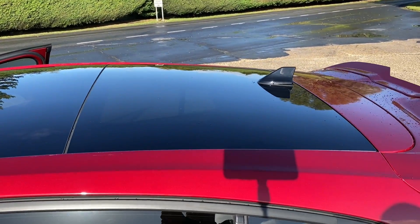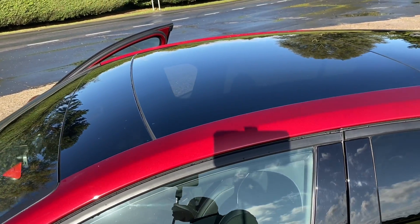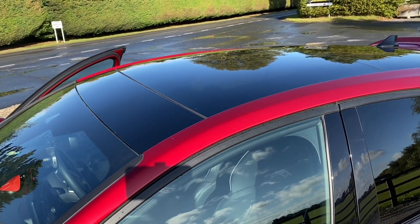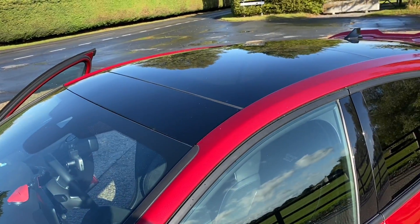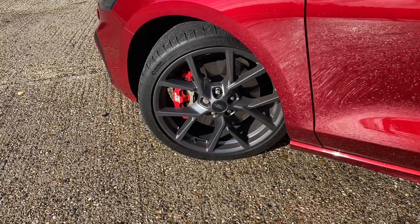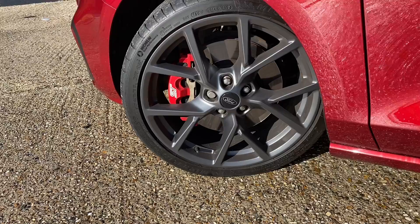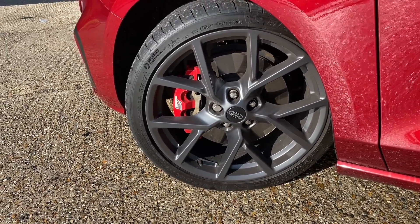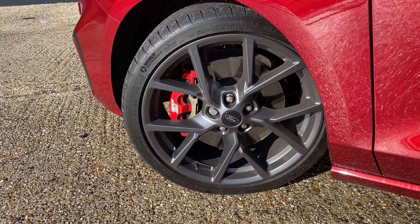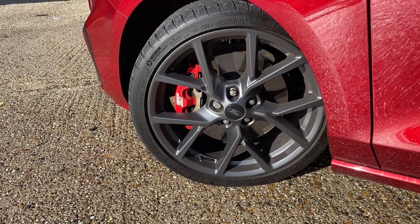The ST we have with us today has the optional panoramic roof, which is a £1,000 option from factory and adds 20 kilograms — but in my opinion the black contrast with the red looks absolutely fantastic. The standard wheels are these 19-inch Magnetite Gray alloys which, in contrast with the red calipers, look absolutely fantastic. I must note that the little ST logo on the caliper is a decal I purchased and fitted myself, as this car actually belongs to me.